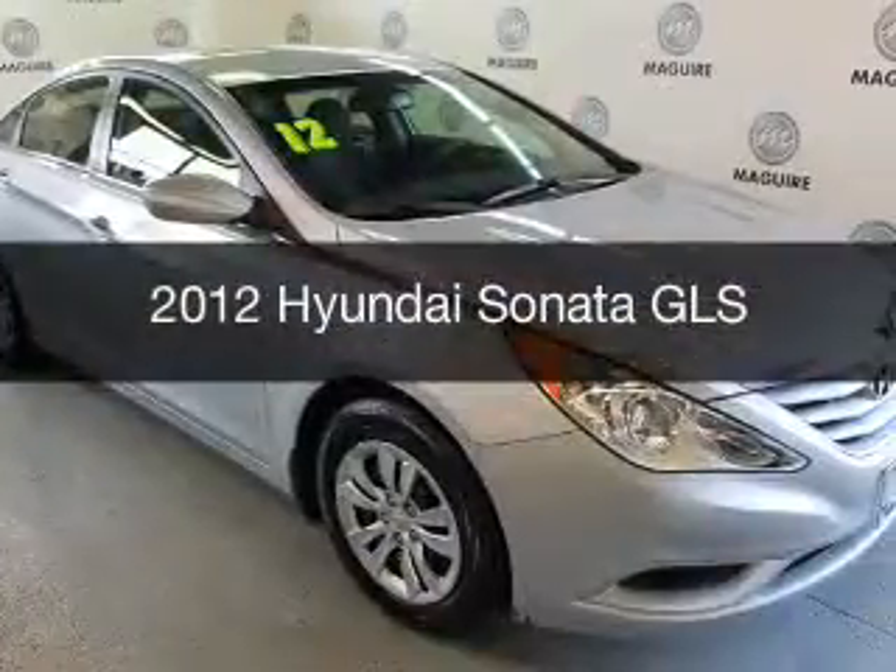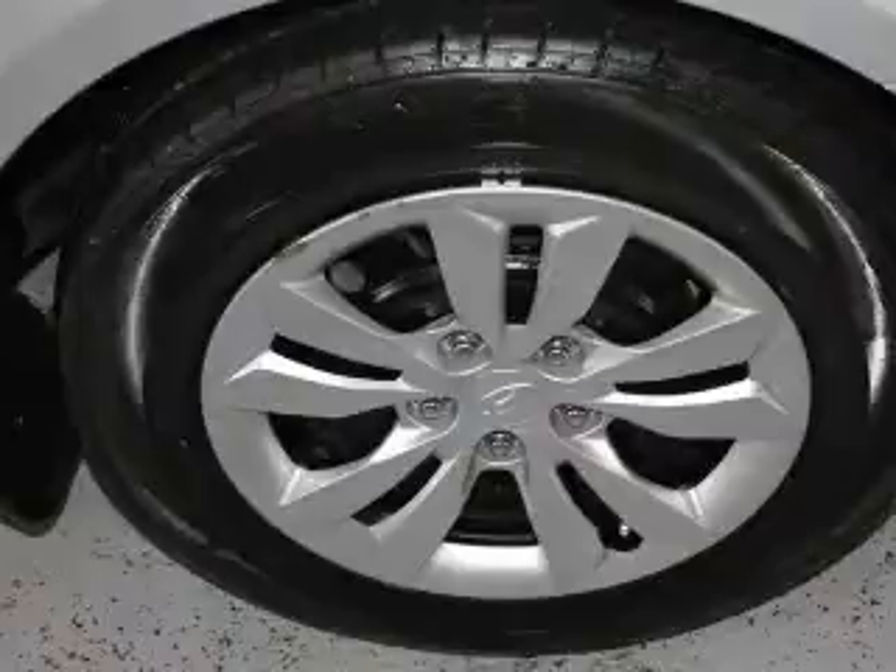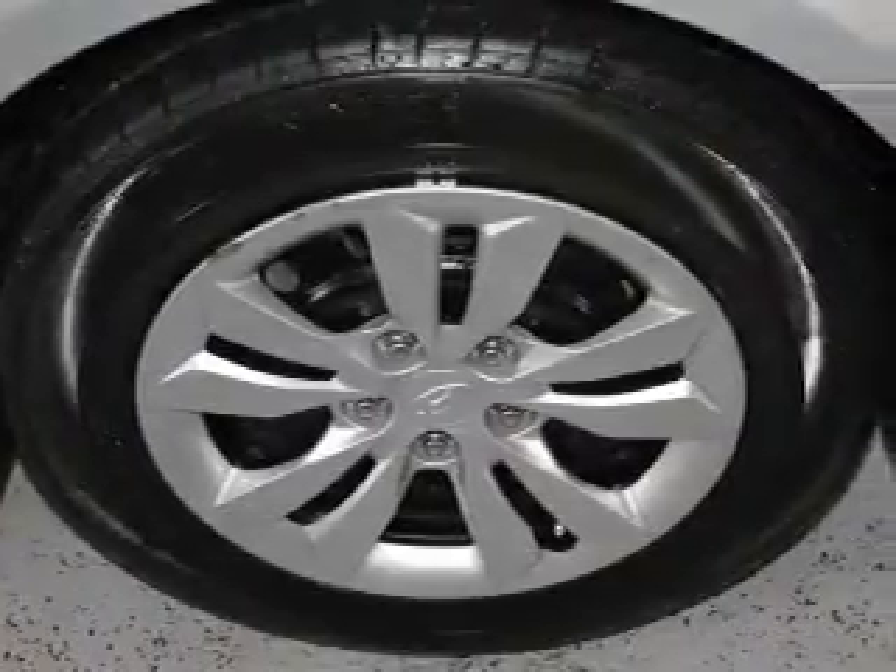This is a used 2012 Hyundai Sonata. It's powered by a front-wheel drive engine and an automatic transmission.